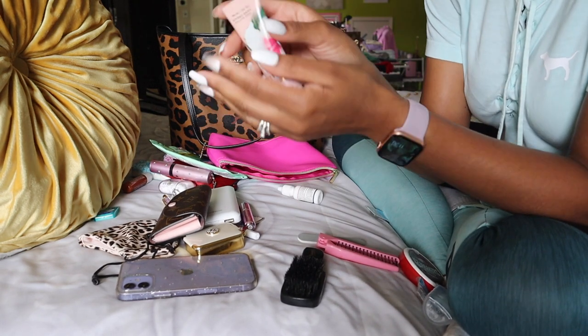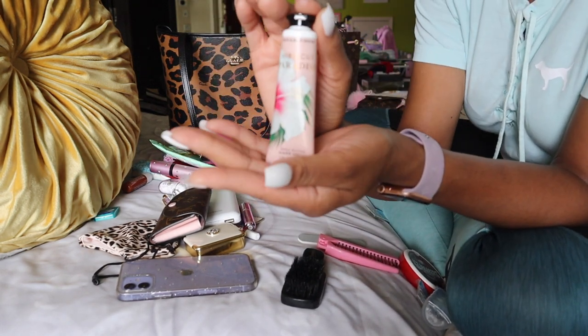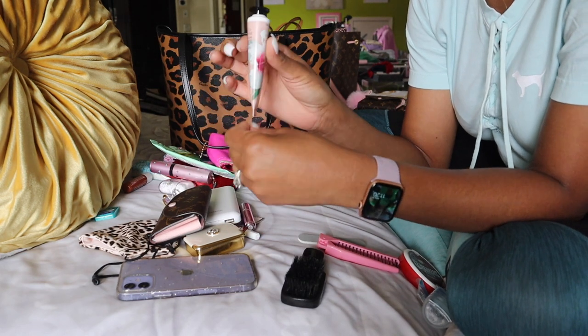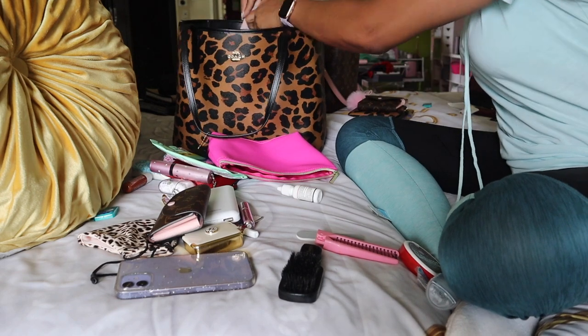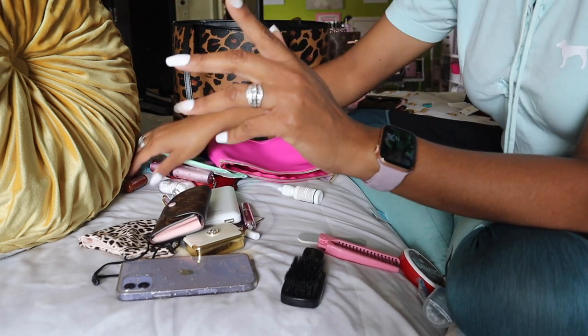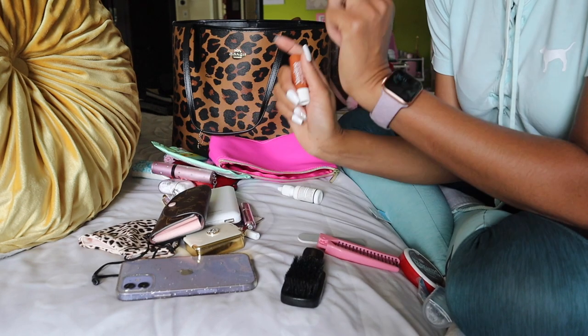I've got my lotion here — this is Hibiscus Paradise, a Bath and Body Works lotion. I love these sizes. There are other purse-sized lotions, but this one is like the best size for your purse — it's so tiny, you can slip it anywhere, doesn't take up a lot of real estate, not heavy at all. I have my breath strips here. I love these — Listerine has some, but I like buying the Walmart brand. You get more bang for your buck, more in a pack, less money. Score.